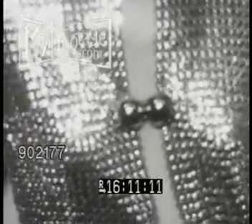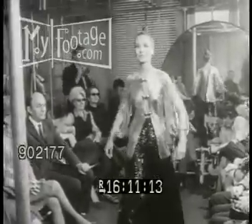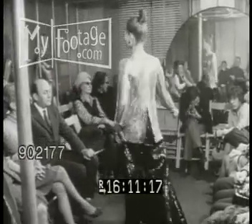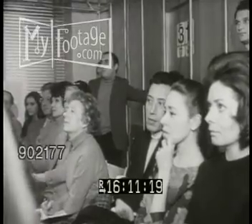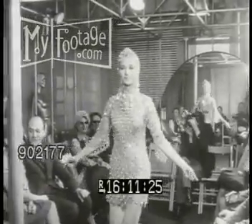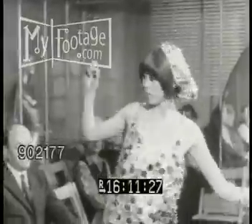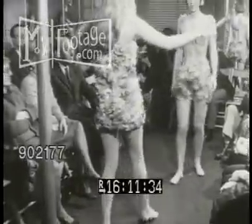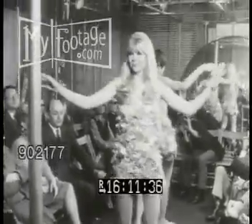Paco Rabanne sticks to his metals. Again, his collection highlights dresses of glittering mail. A medieval helmet accents a swinging miniskirt. His dresses are always young and gay, whether the mood is metal or plastic for beach dresses.